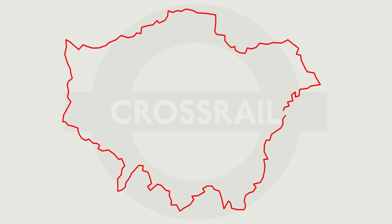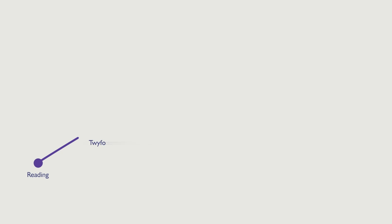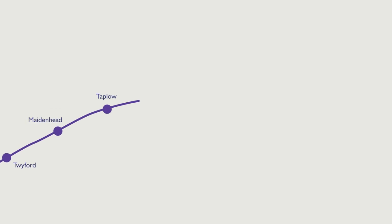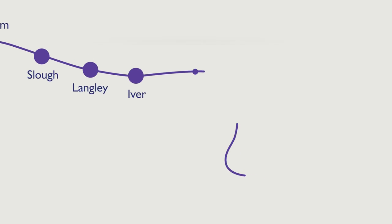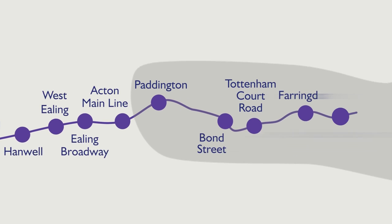Crossrail is a new railway coming to London that will run from one side to the other, starting and finishing outside of the Greater London area, but also in new tunnels under central London. It starts out in the west at Reading, and comes along existing tracks to Paddington, with a branch coming up from Heathrow as well, which is where it then goes 30 metres underground into the new tunnels.